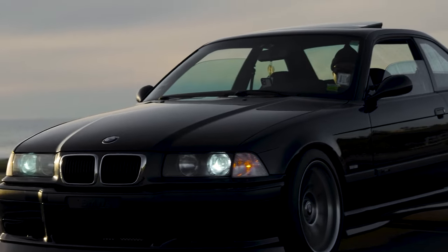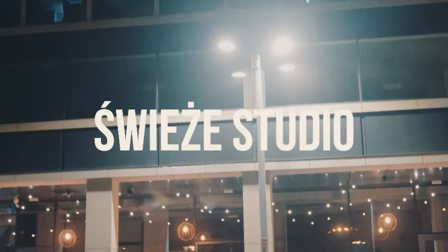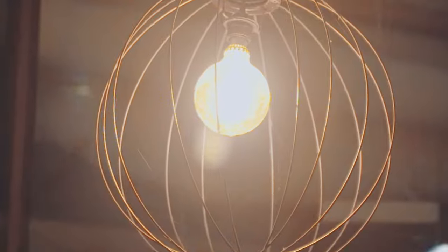North American models, except for the limited-edition Canadian M3 Eurospec model, used the less-powerful BMW S50 B30 US engine instead. The facelift models in late 1995 were upgraded to a 3,201 cubic centimeters version of the BMW S50 engine, generating 236 kW at 7,400 rpm and 350 Nm at 3,250 rpm. North American models used the less-powerful BMW S52 engine instead.